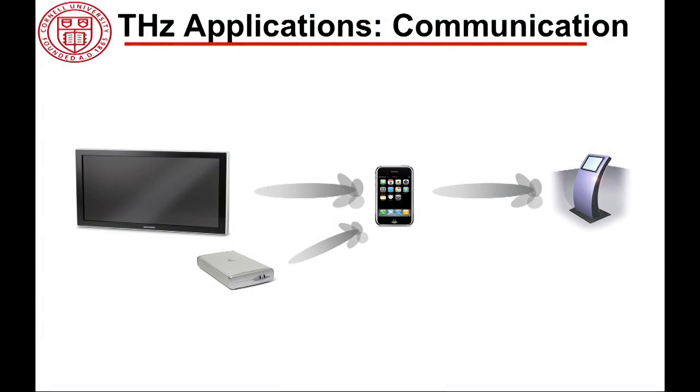Last but not least is communication. Because the frequency is high, it potentially offers very wide bandwidth. Imagine your cell phone communicating at 100 gigabit per second or 40 gigabit per second data rate — the opportunities would be basically endless. This will be over a short distance, maybe 1 to 10 meters, but the data rate will be very high, so you could basically download an entire high-definition movie in a matter of seconds.